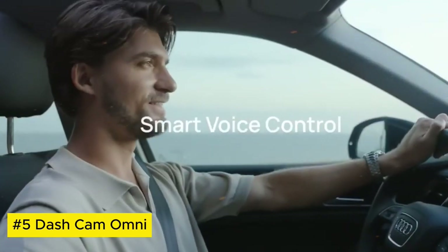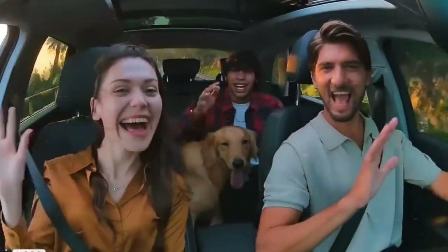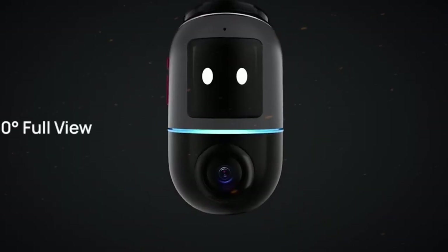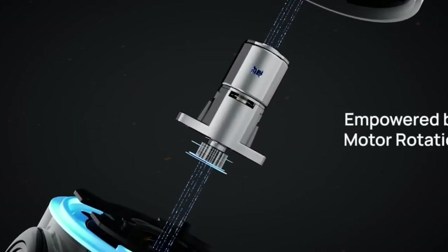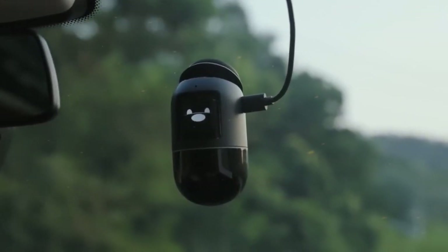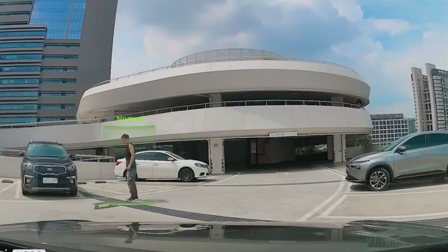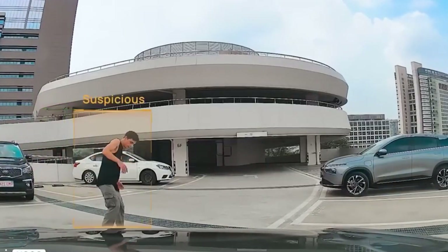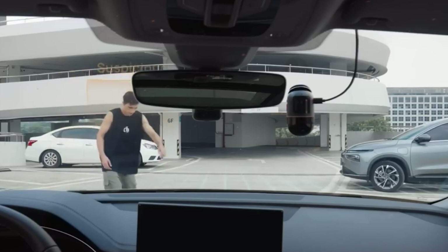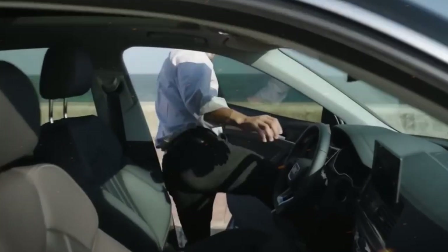Dashcam Omni. The Dashcam Omni is a next-generation vehicle safety solution that revolutionizes the driving experience. With its sleek and compact design, it captures crystal-clear footage of the road ahead in high definition, providing a comprehensive view of the surroundings. Equipped with advanced features like loop recording and G-Sensor technology, it ensures continuous recording and automatic event detection for enhanced security.